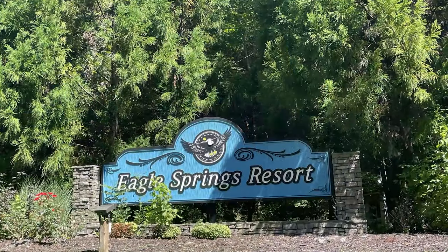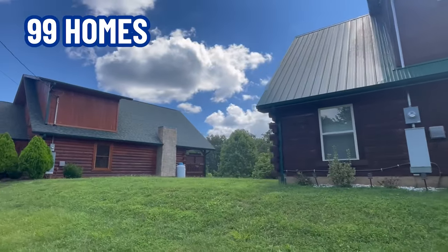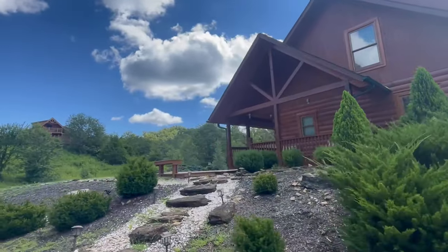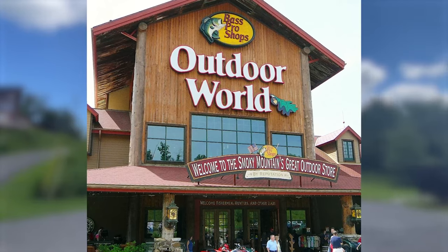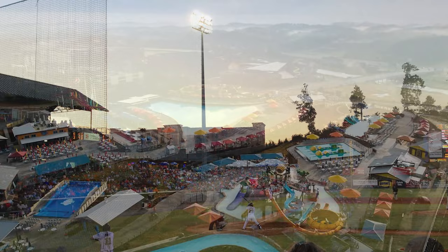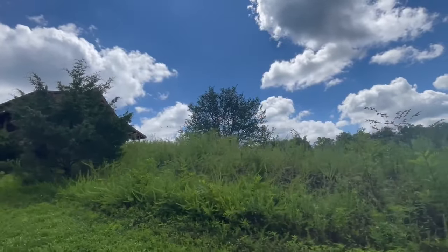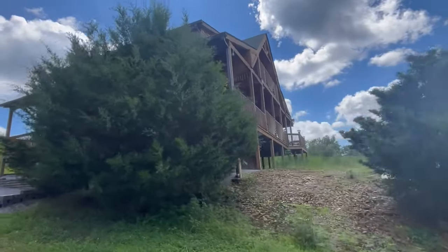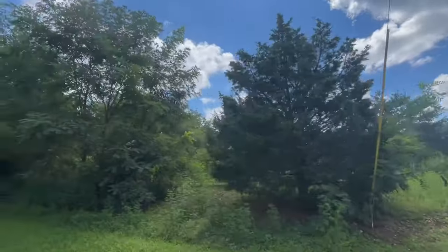We're here at Eagle Springs Resort in Sevierville. This is a log cabin resort with 99 homes. It is close to I-40, Bass Pro, Smoky Mountain Knife Works, the Baseball Stadium, and Sokey Mountain Water Park. There are several cabins — this beginning part shows some of the older cabins that have been here for years, and as we go on you'll see the newer ones currently being built. There's a variety of types.